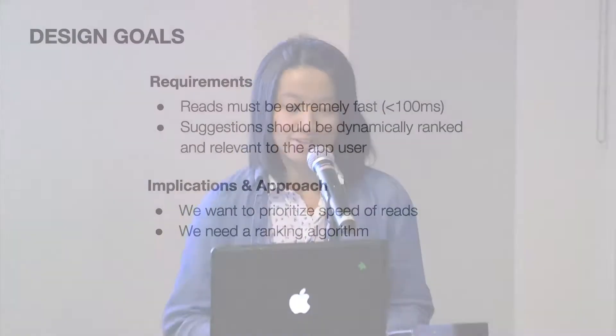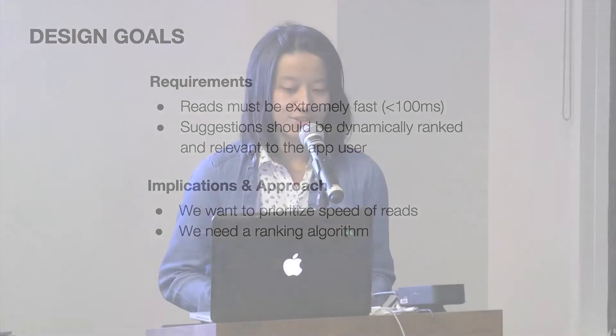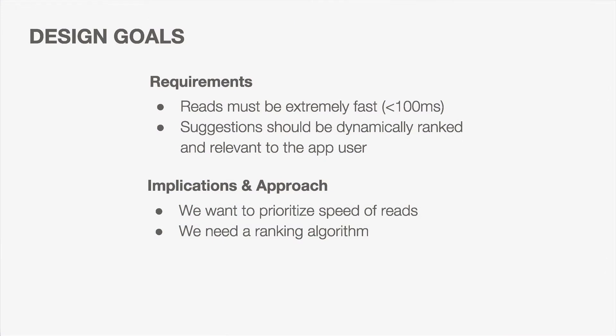In the beginning, we wanted to clarify our design requirements up front. There were two main requirements. First, reads must be extremely fast — if suggestions return too slowly, autocomplete is no longer useful as a service. Second, suggestions need to be dynamically ranked and relevant: we should only return the top five or ten suggestions, and those should be the most popular and lexicographically relevant based on the search query so far. This implied we need to prioritize speed of reads and have a ranking algorithm to track completion scores.